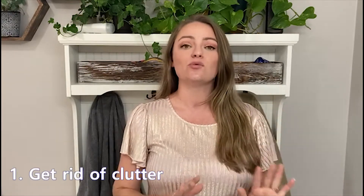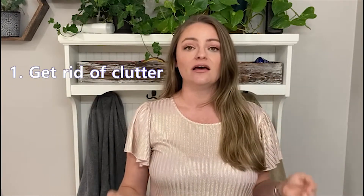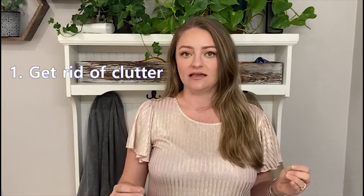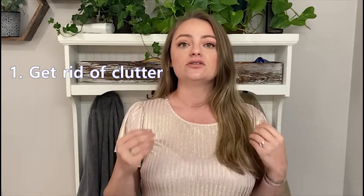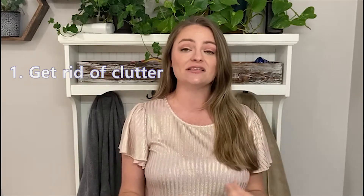Number one: get rid of clutter. Clutter is one of those things that is just going to make your house look so messy. Even if it's very clean, if you've got little things just everywhere, it's going to feel really messy and feel smaller, because if every surface has items all over it,